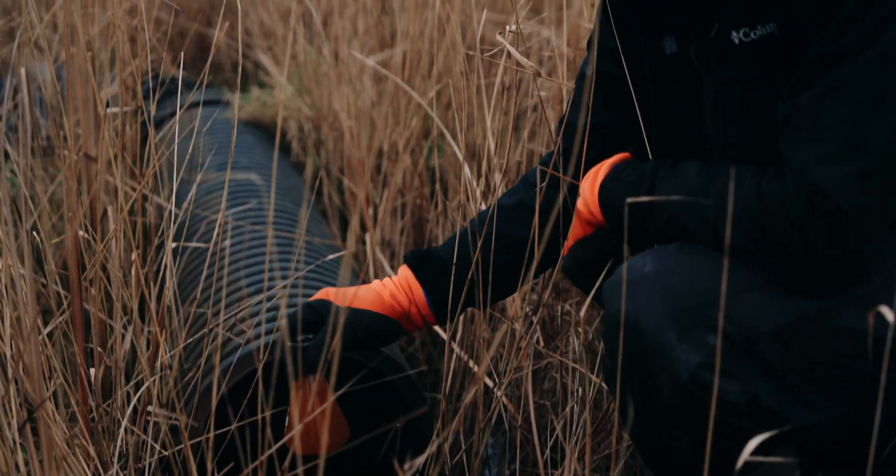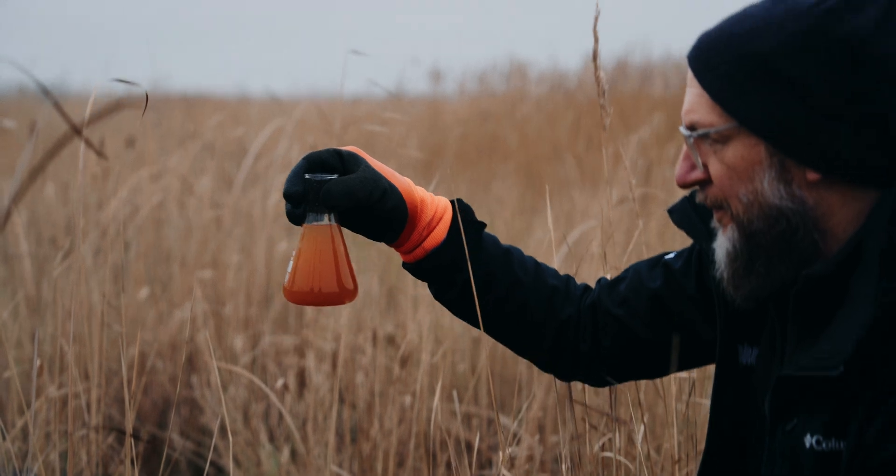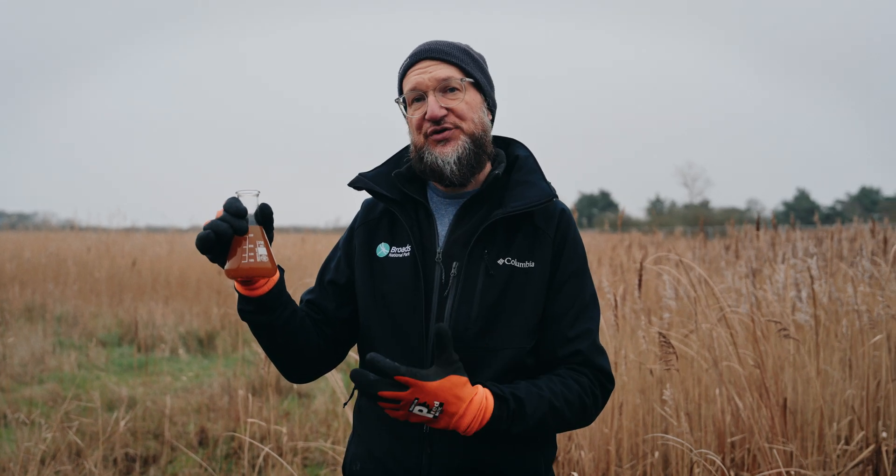By opening the sluice, the water flows through — you can see that it's full of ochre, which is this naturally occurring iron compound. We want to filter this out, and we'll do that by flowing the water through this series of reed beds.